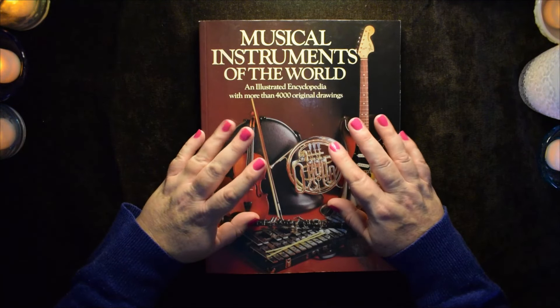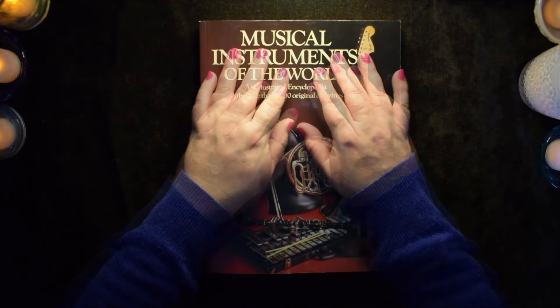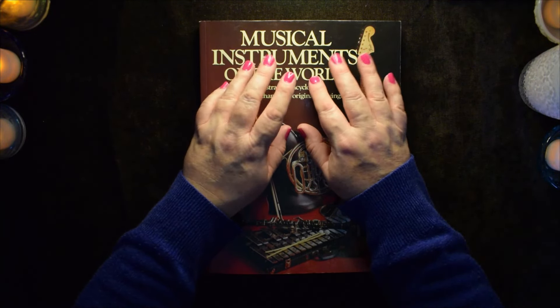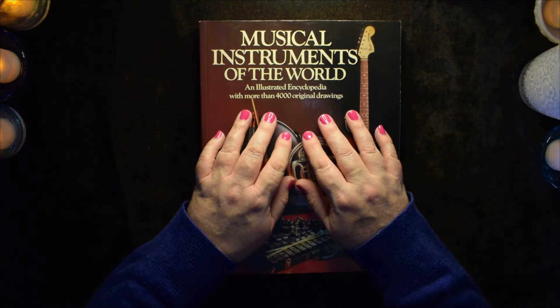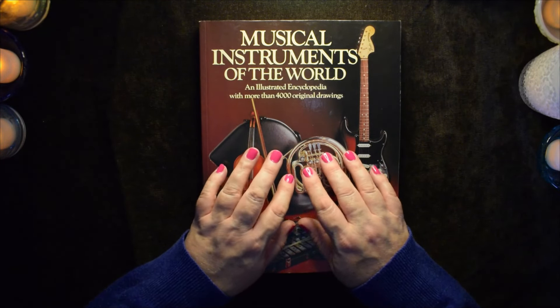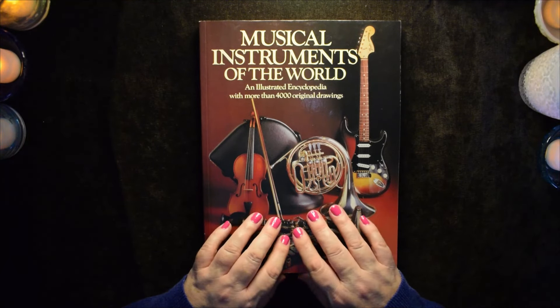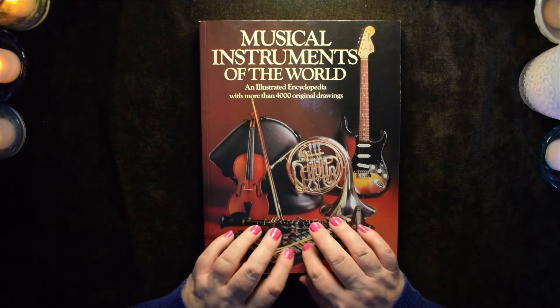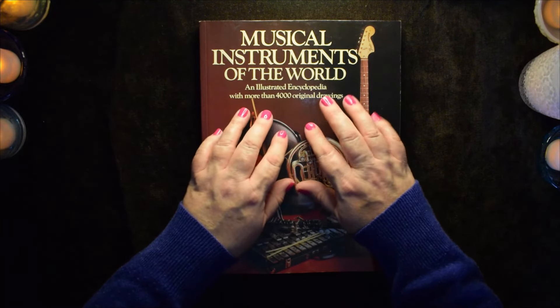Hello! I'm so glad you could join me. Today we are covering a request for instruments, and I went to a local bookshop and was able to find this comprehensive musical instrument encyclopedia.